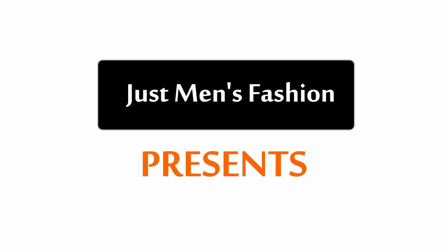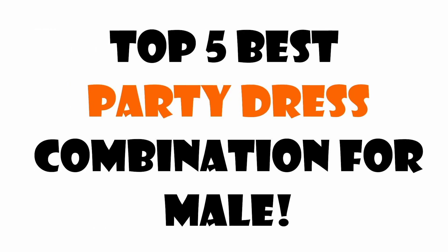Hello everyone, welcome to Just Men's Fashion YouTube channel. This video is about the top 5 best party dress combinations for males.